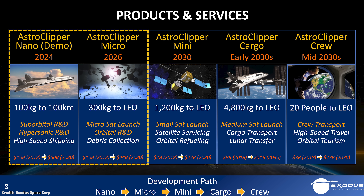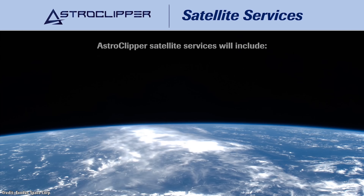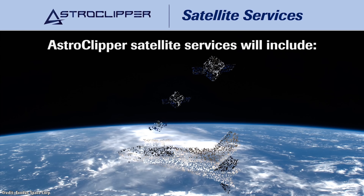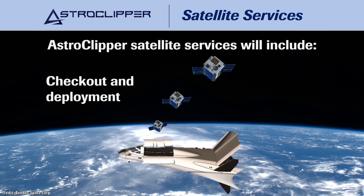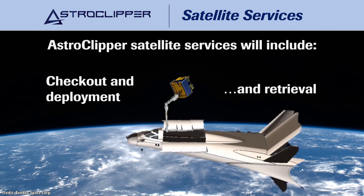By 2026, the Astro Clipper Micro version will launch 300kg payloads to low Earth orbit, launching microsatellites. This version might also be capable of assisting with space debris collection, matching the orbit of space junk inexpensively and then bringing it back down to Earth. By 2030, the Astro Clipper Mini will launch full satellites, carrying up to 1,200kg to low Earth orbit, and could also refuel satellites and perform various satellite servicing missions.